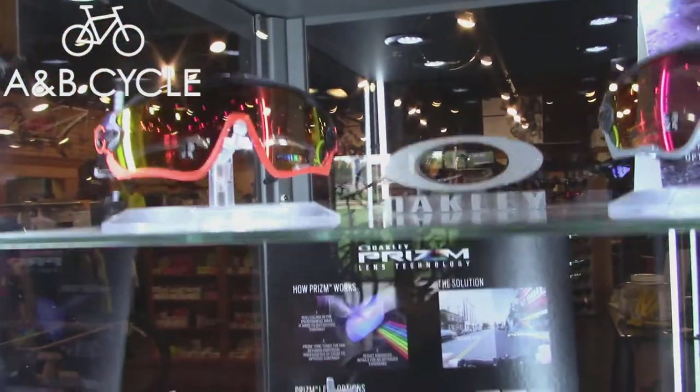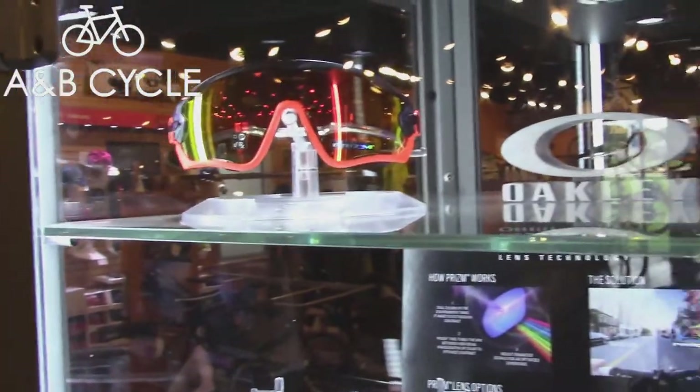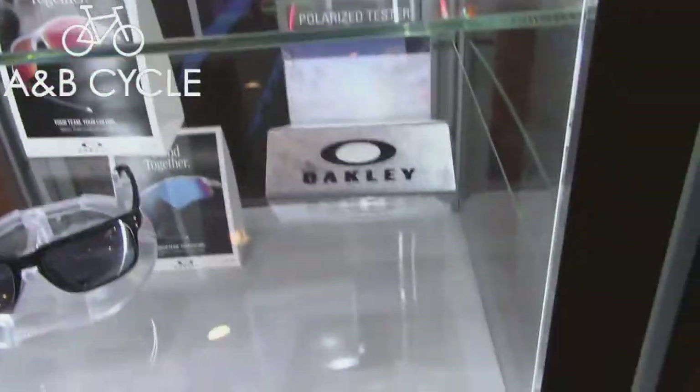Every time I come to A&B Cycles, I start looking at these great guns — glasses and stuff. Oakleys. Prism. Oakley — good-looking sets of glasses.